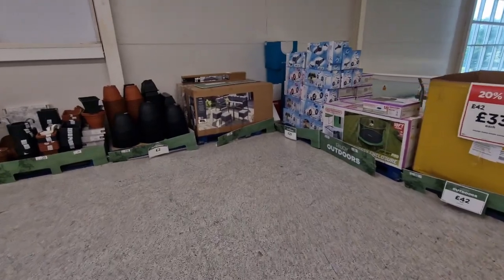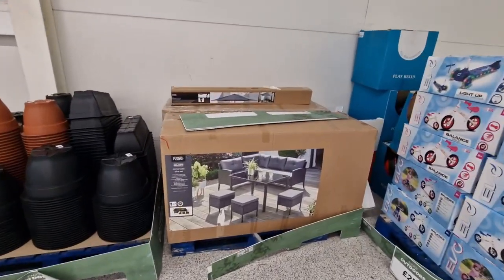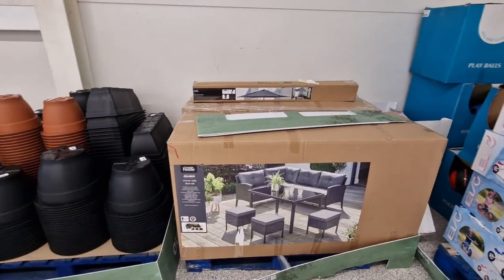They've got this set as well — this is £449, like a dining set. I like that. That is really nice.